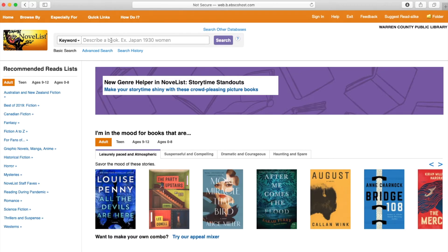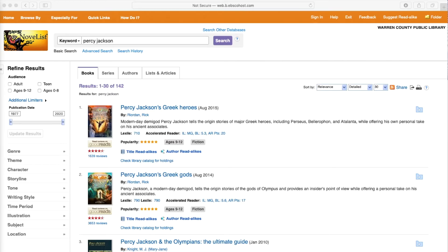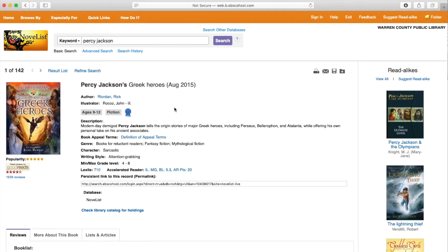So I'm going to show you an example. We're going to go up here and type in Percy Jackson. The first book listed here is Percy Jackson's Great Heroes, so we'll take a look at that. When you click on a specific book, it shows you the suggested age range, Lexile scores, AR levels, and the AR points that you would get for that book.